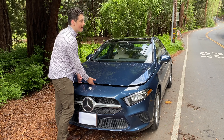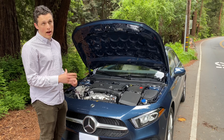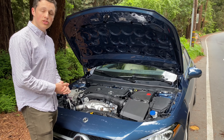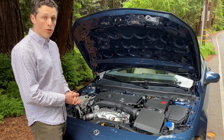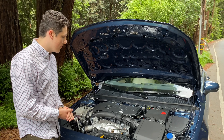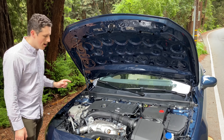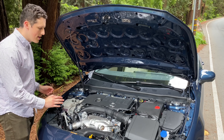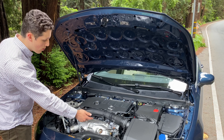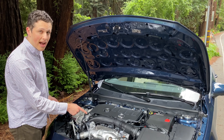Now let's take a look under the hood of this A-Class. This is just about the only thing on this car that isn't all new for the 2019 US market introduction. Here we have a turbocharged 2.0-liter four-cylinder — an older design at a low output of 188 horsepower and 221 pound-feet of torque. Interestingly, they've opted to mount the turbocharger on the front of the engine, which leaves the exhaust right where you might touch it when you open the hood. There's a warning label saying 'hot,' but I think this is a little dangerous.